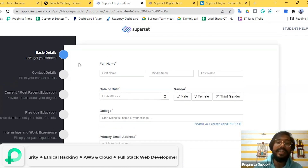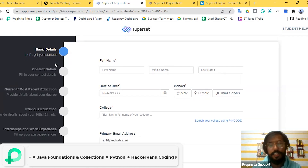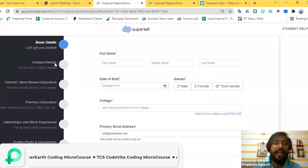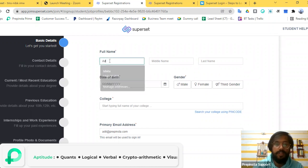The registration process has started and now I need to complete my profile in order to apply to the Wipro drive. Starting with the basic details — as you can see, there are several sections to fill out in order to apply. These include basic details, contact details, current/most recent education, previous education, internship, interview profile, documents, and more.